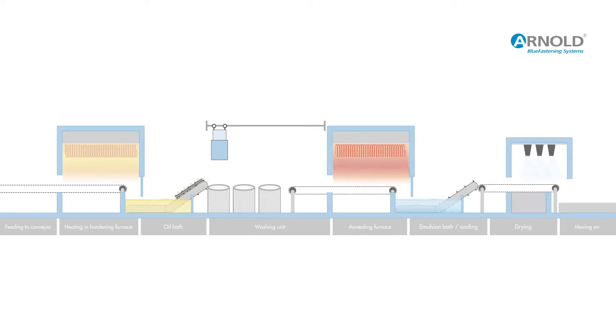They then arrive at the washing unit, where the oil is first removed by centrifugal action. At a second station, we wash the fasteners with water and detergent. In a third and final step, they are dried.